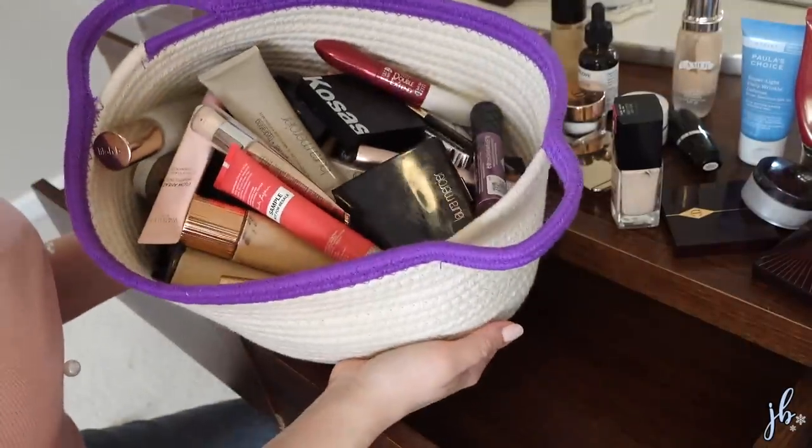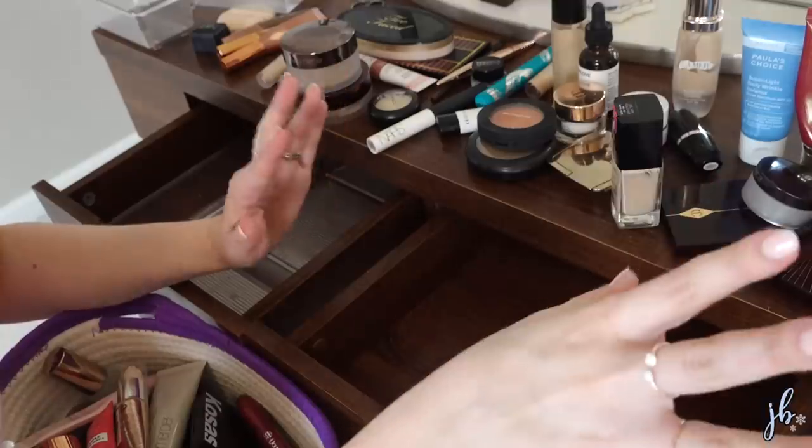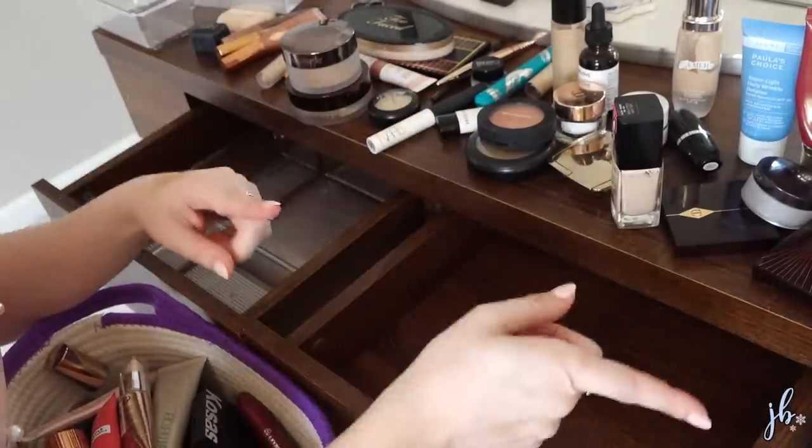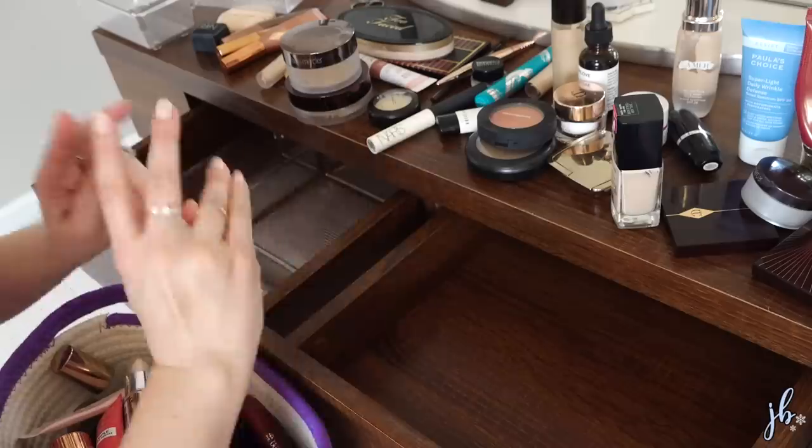We've got our pile of makeup to go back. A lot of the things up here I am going to keep. As I shop a little bit in my stash over there, some might end up going back in as I pick which foundations I want to keep, which eyeshadow palettes I want to keep over here, et cetera. Now let's go to my collection. I actually do have like a tray of brand new makeup I was thinking about using when I got rid of literally all of my PR makeup. I left what I was keeping in a little tray sitting in my closet. I want to go through and if I'm not feeling strongly about any of them, I might pull that in.